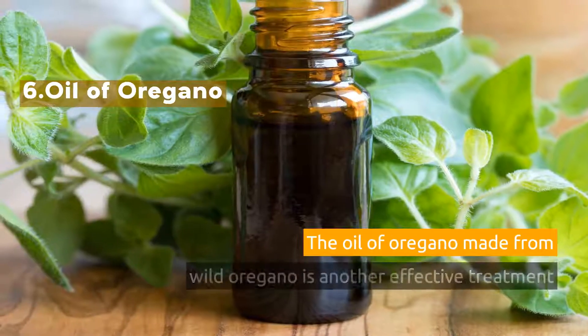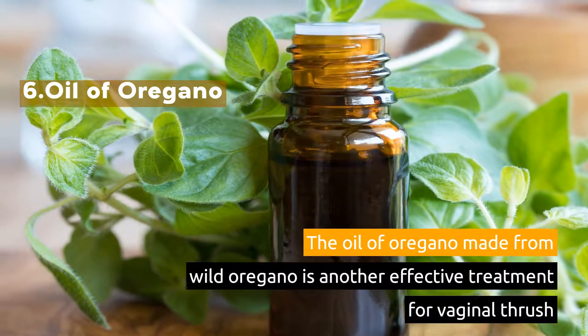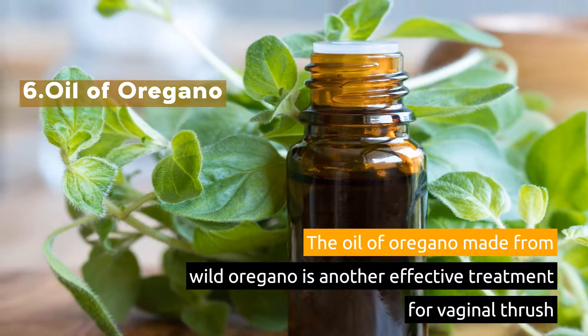6. Oil of Oregano. The oil of oregano made from wild oregano is another effective treatment for vaginal thrush.